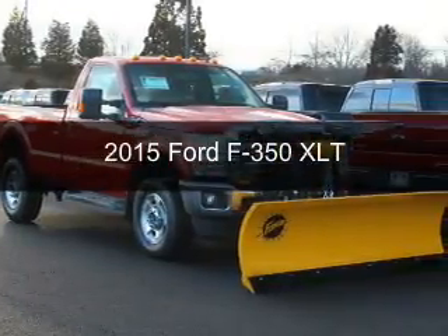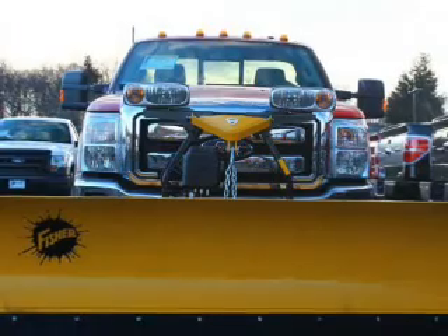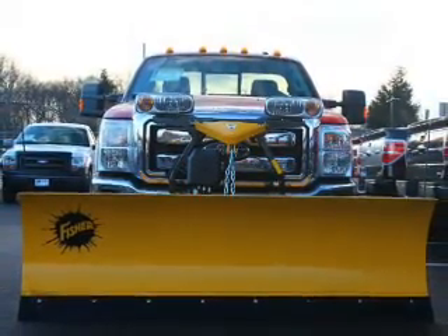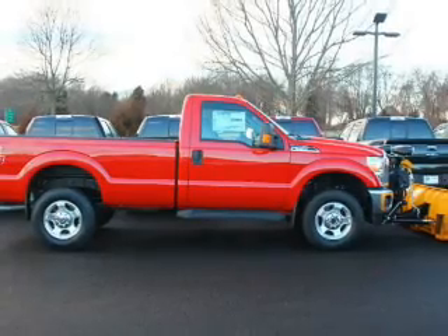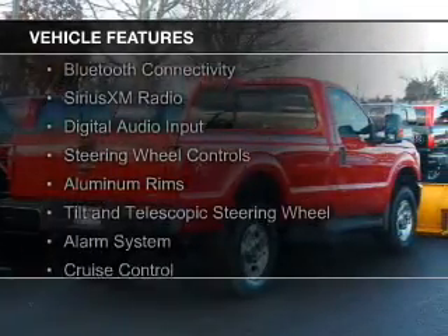This is a new 2015 Ford F-350. It's powered by four-wheel drive, a 6.2-liter, eight-cylinder engine, and a six-speed automatic transmission. The features include Bluetooth connectivity,